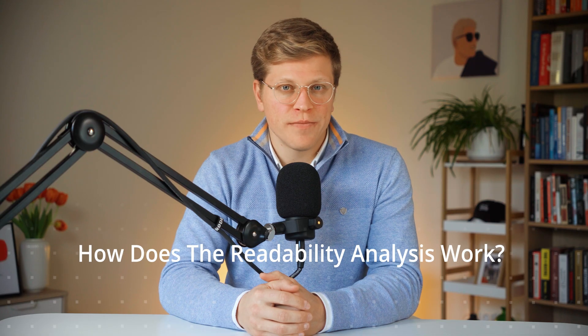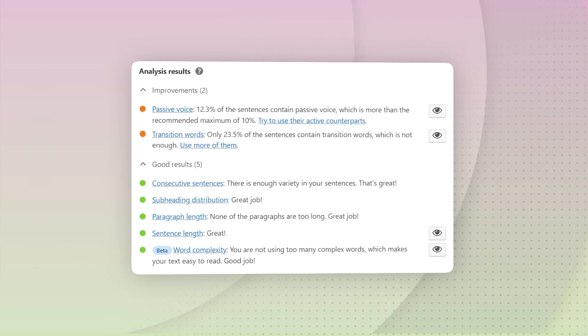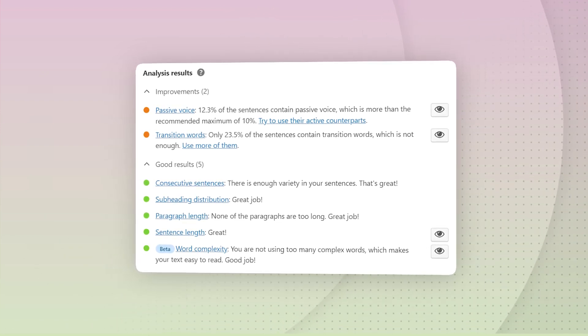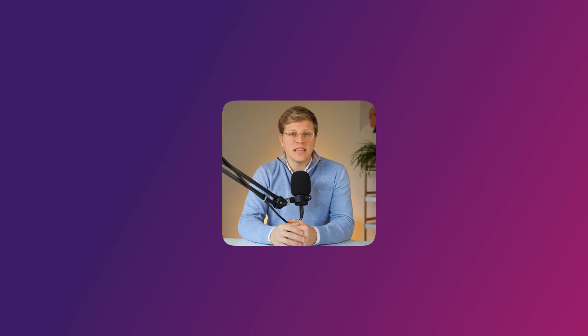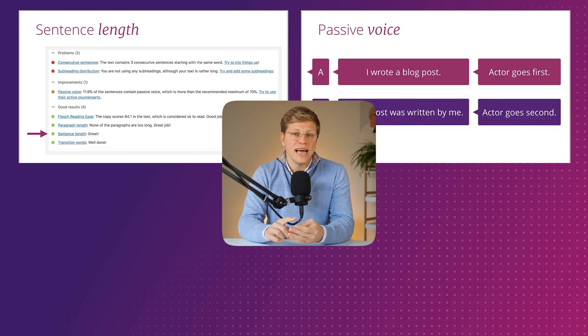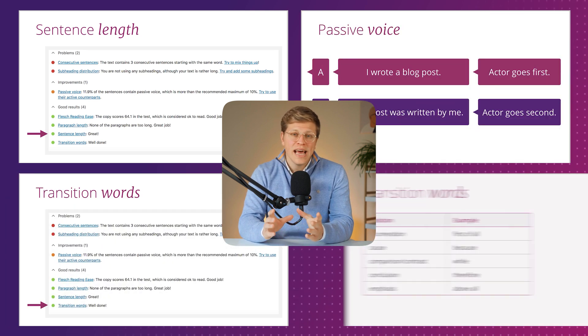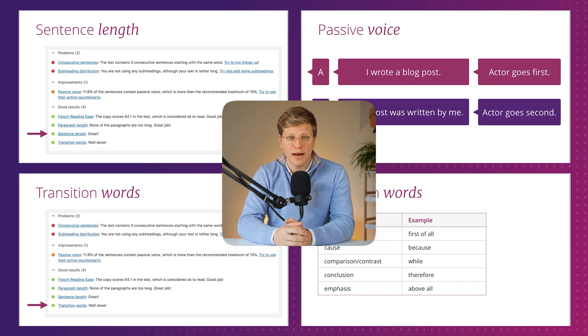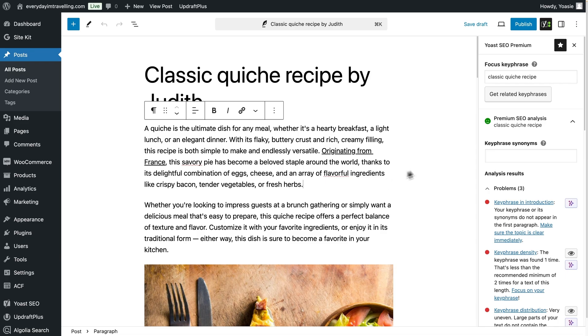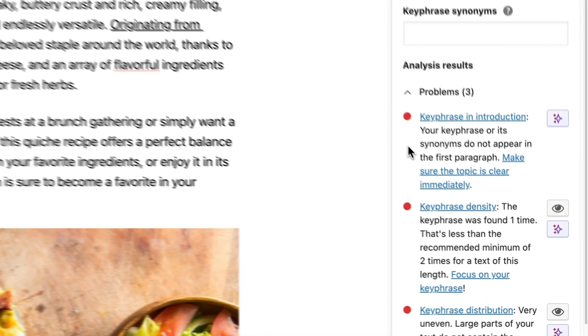How does readability analysis work? Even if your content is well optimized for keywords, it won't rank well or convert if it's hard to read. That's where Yoast's readability analysis comes in. It checks your content for things like sentence length, paragraph size, use of passive voice, and transition words. Then it gives you suggestions in real time right in the editor to help you make your writing clearer. The goal isn't perfection — the idea is to create content that's easy for people to read, which usually also performs better in search results.